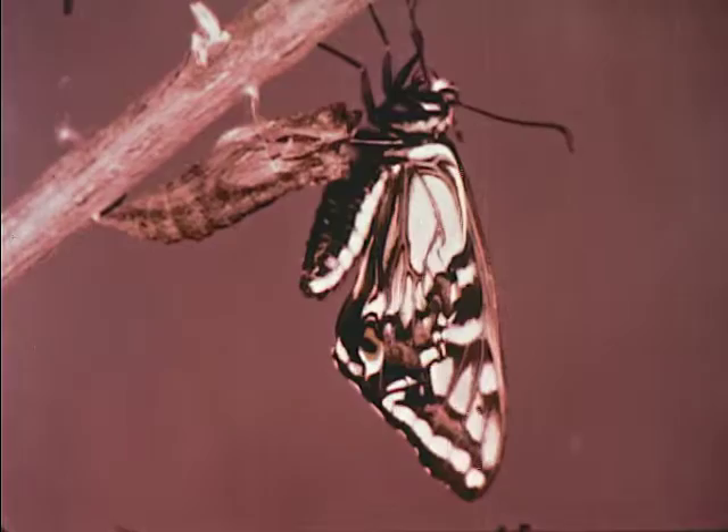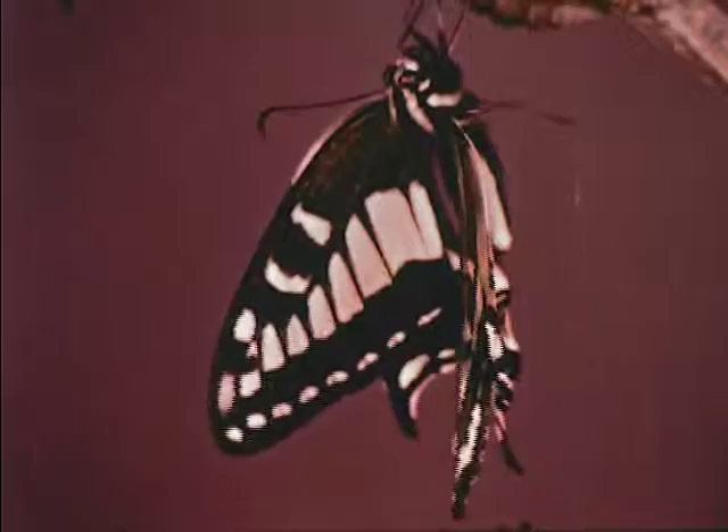Have you ever wondered about the beautiful coloring of the butterfly's wings? Under a microscope, we can see that this coloring is due to row after row of feathery scales packed closely together, like shingles on a roof. Each tiny scale adds to the beautiful design, and it takes many, many thousands to cover the wings of a single butterfly.